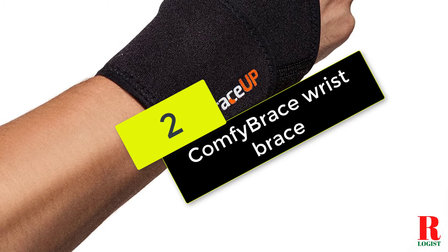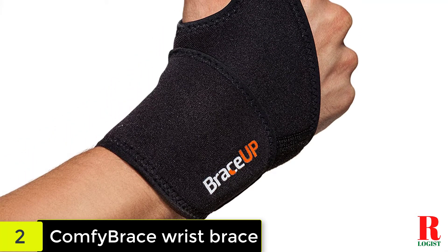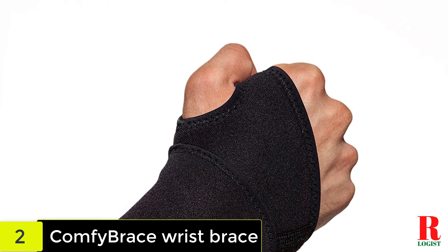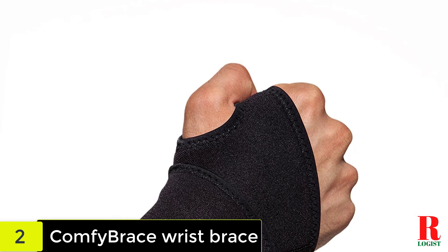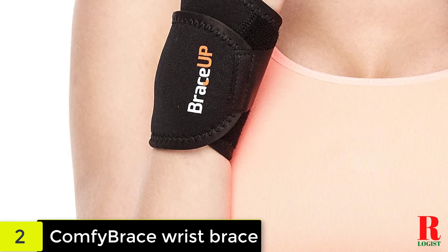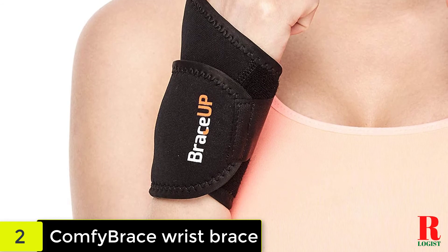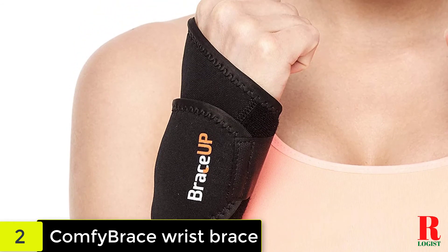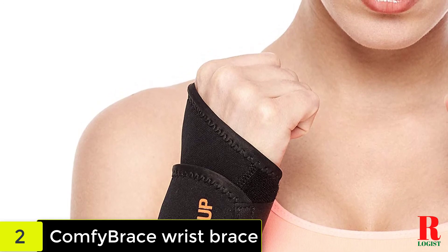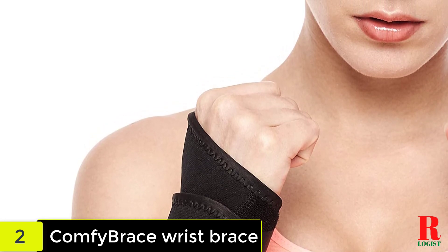At number 2 on our list, we have the Comfy Brace Wrist Brace. This wrist brace, produced by Comfy Brace, is the best we could find on the market, based on Amazon's top rating in this category. With its ergonomic shape, the device provides the ideal wrist support. It's adjustable, so you won't have to worry about it being too tight or too loose, and it can be worn on both wrists. It's effortless to use — so easy that sometimes you can forget you are even wearing a brace, as it glides on your hand like a second skin. The brace features cushioning beads, very soft material for comfort, breathable fabric that does not hold moisture, and is designed in classic black to match almost any outfit.